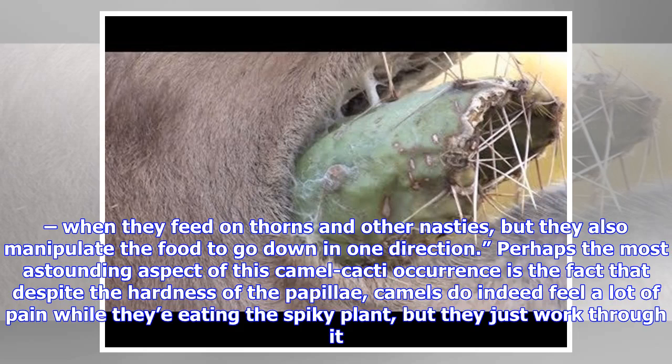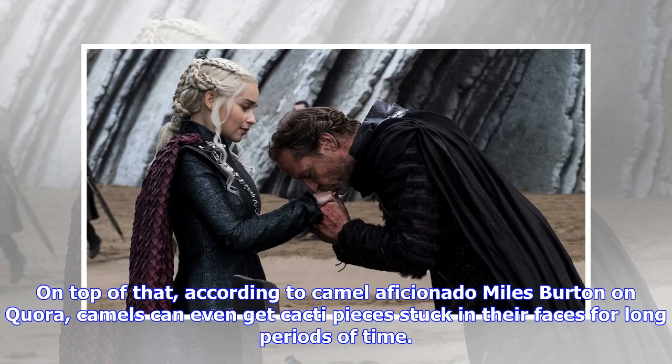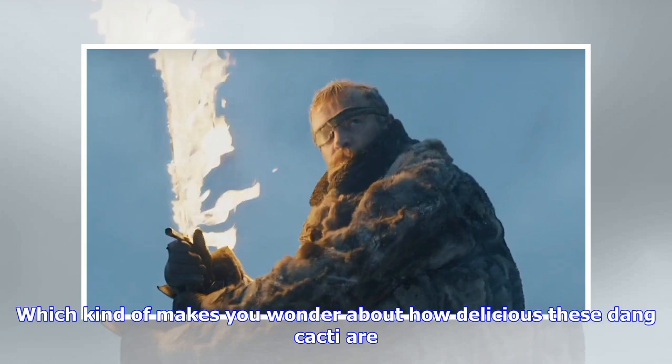Perhaps the most astounding aspect of this camel-cacti occurrence is the fact that despite the hardness of the papillae, camels do indeed feel a lot of pain while eating the spiky plant, but they just work through it. On top of that, according to camel aficionado Miles Burden on Quora, camels can even get cacti pieces stuck in their faces for long periods of time, which kind of makes you wonder about how delicious these dang cacti are.